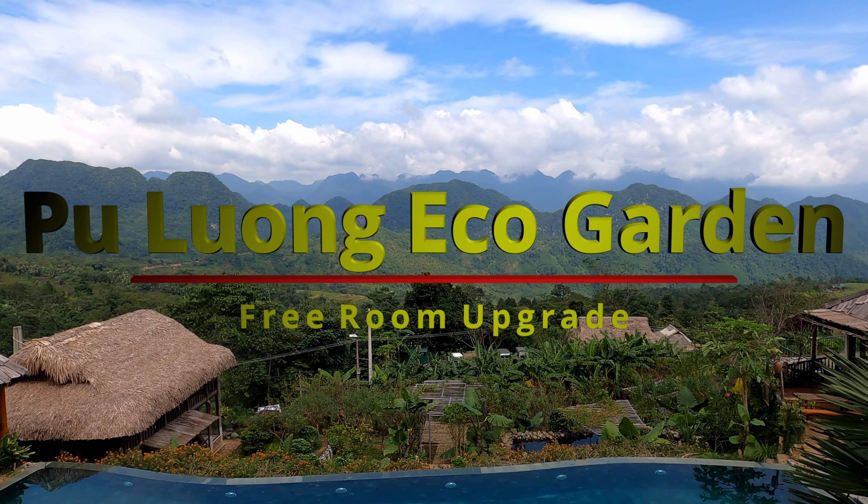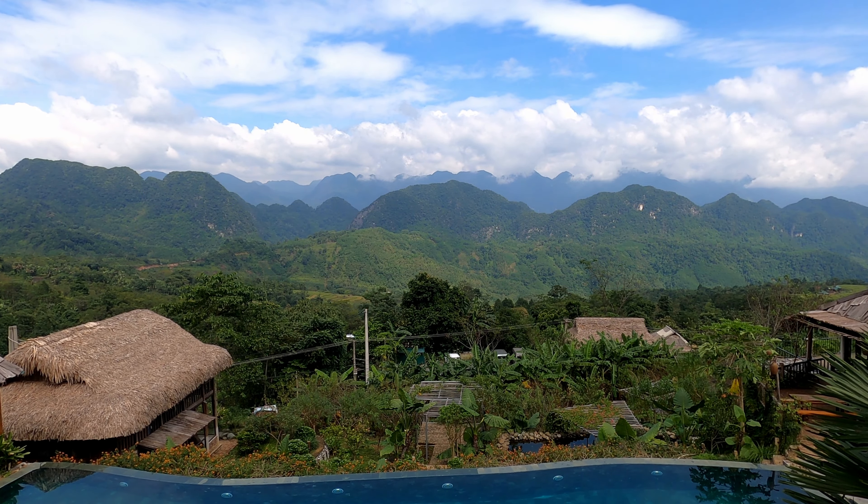Look at that for a view. Wow, I'll be having a couple of beers just watching that.